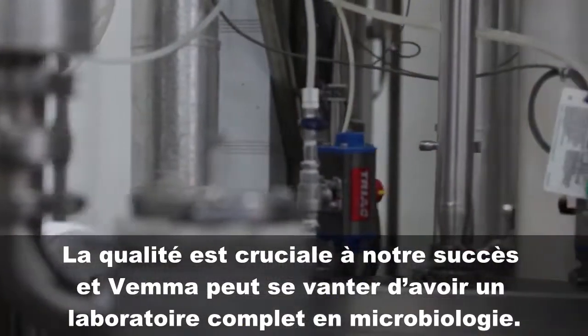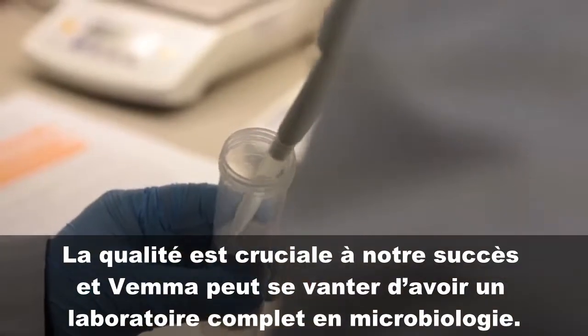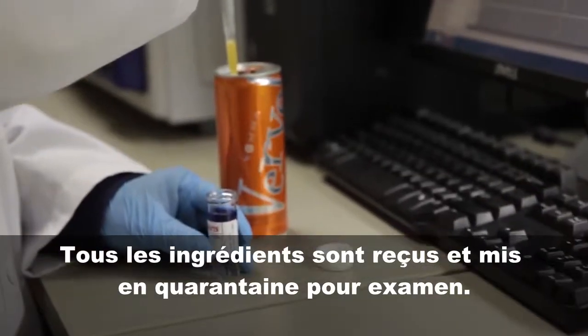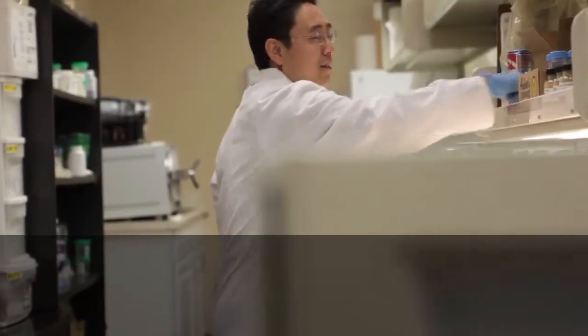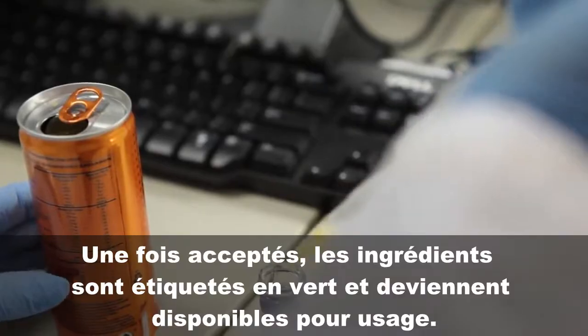Quality is crucial to our success and VEMA boasts a full, on-site microbiologic laboratory. All materials are brought in and placed in quarantine for testing. Only once accepted, they are tagged with a green label and released for use.